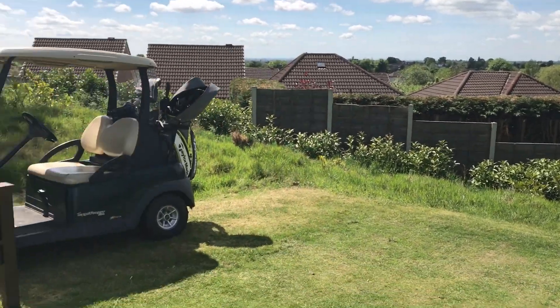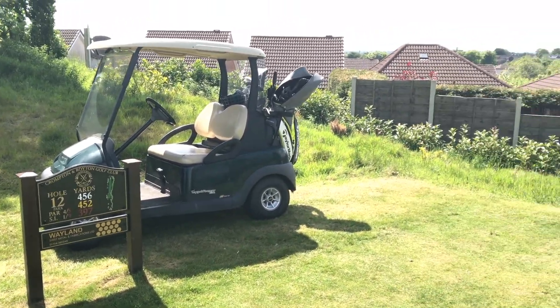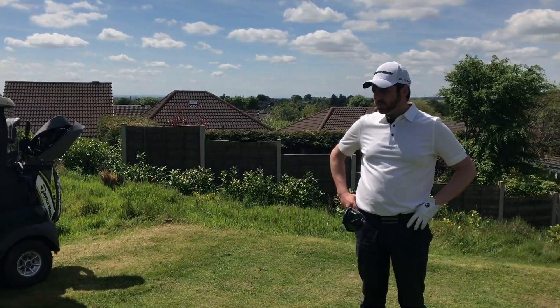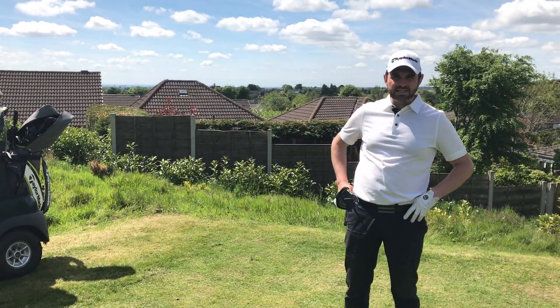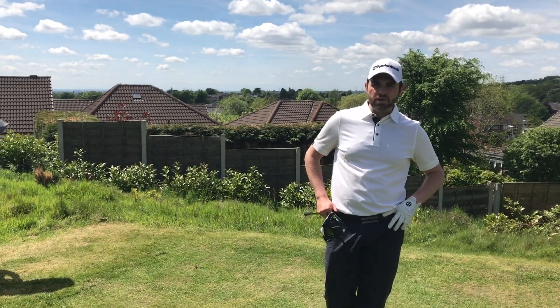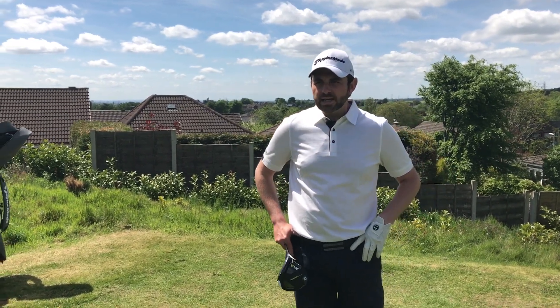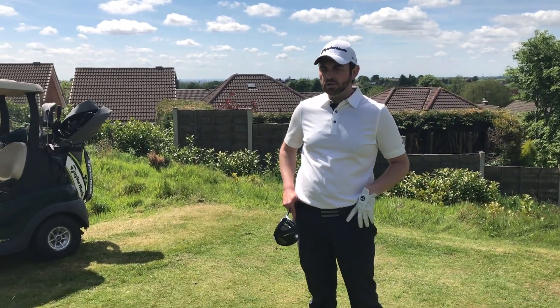There's a reason this is stroke one. It's just such a tight tee shot to get it in position, to leave yourself a favourable second — almost always a blind second up to the top of the hill where the green sits. It's not guarded by bunkers, it's quite open, but it really does require position play off the tee to give you the best chance of getting up in two.